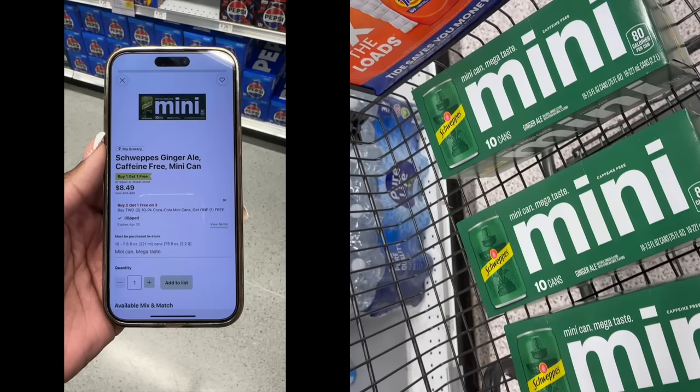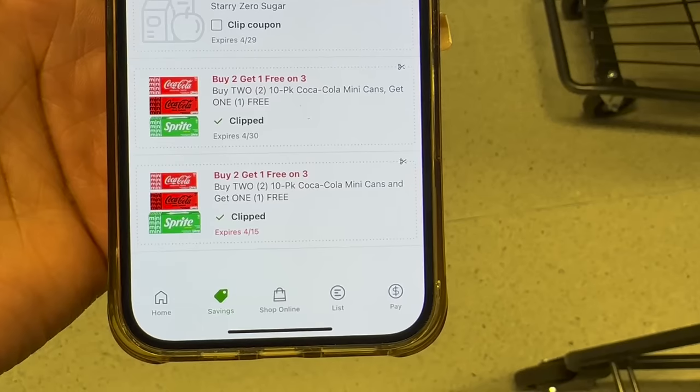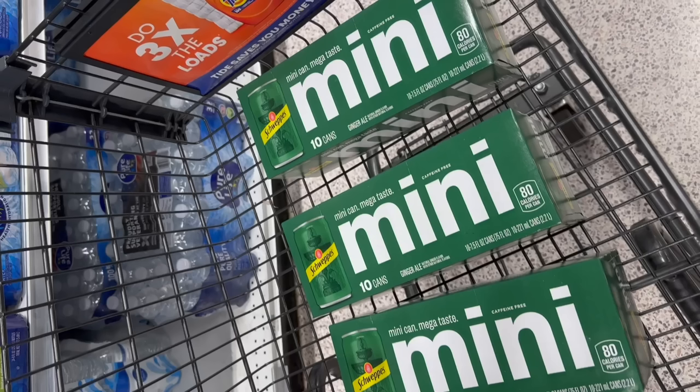I still have some of my buy two get one free coupons from last week and also the new one from this week. I tested a couple different combinations to see if both coupons would pull at the same time — it did not work. But if you pick up three of these, and you live in half BOGO, since they are buy one get one for $8.49, each one will ring out for $4.24 or $4.25. Times three that'll be $12.73, minus the coupon which takes off $7.99, bringing you down to $4.74 for all three 10-packs of soda — that makes these only $1.58 each.